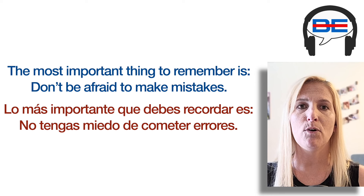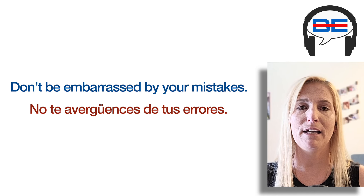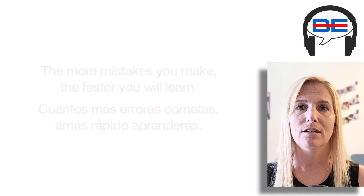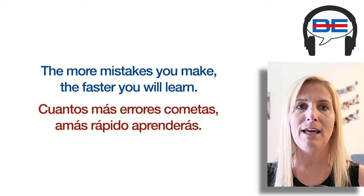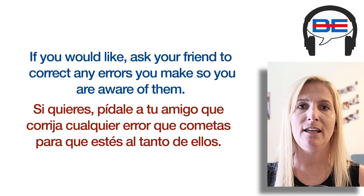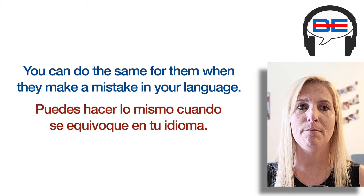The most important thing to remember is: don't be afraid to make mistakes. Don't be embarrassed by your mistakes — this is how you actually learn. The more mistakes you make, the faster you will learn. If you would like, ask your friend to correct any errors you make so you are aware of them. You can do the same for them when they make a mistake in your language.